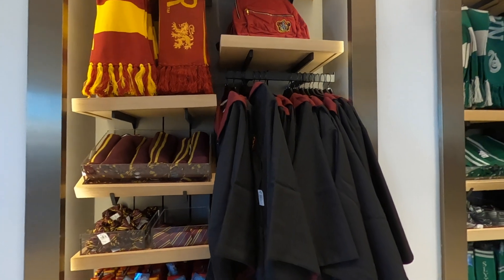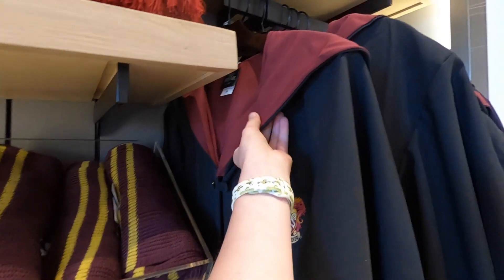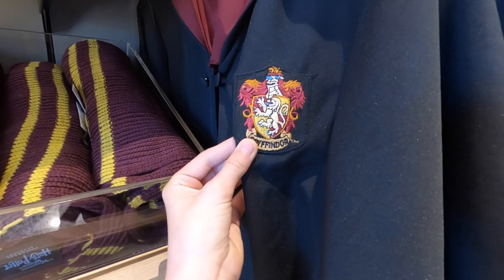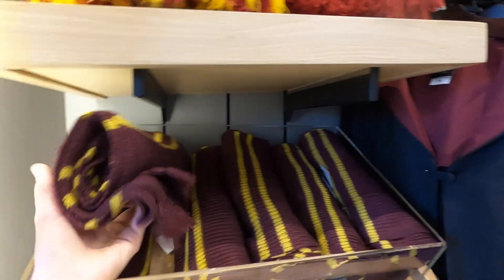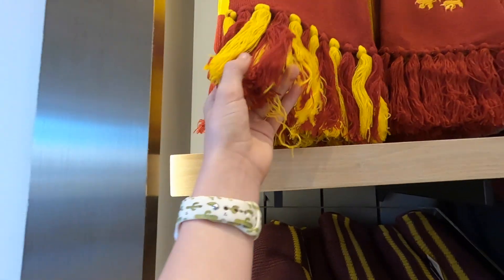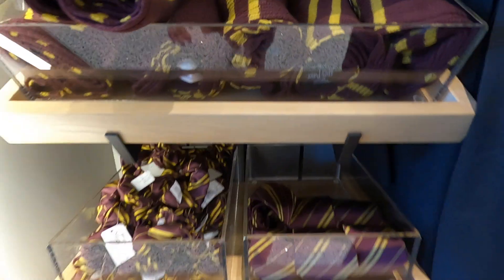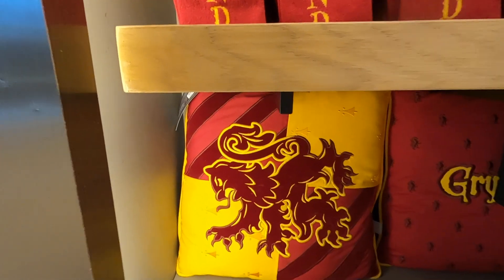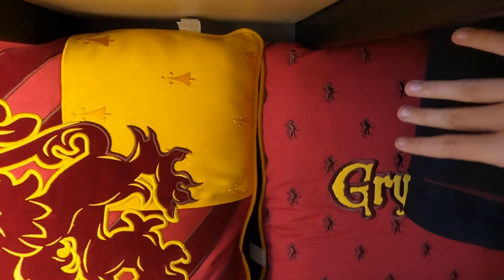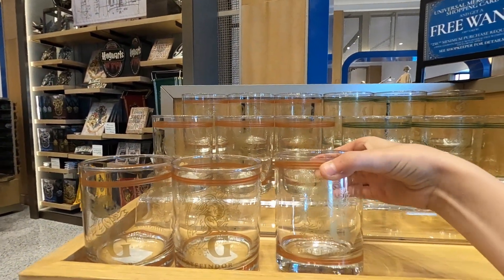Over here you can find all of your attire that you will need to attend Hogwarts. For each house they have the official robe — your nice hooded robes with an embroidered logo of your house. They have scarves in two different types, backpacks, ties, Gryffindor socks, and some pillows — a crest pillow and one that has the crest in the background.